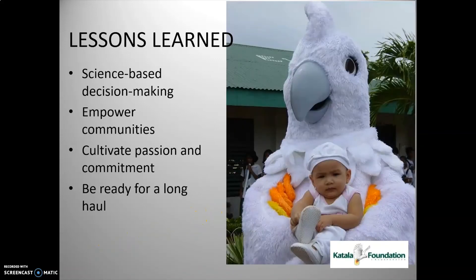After over 20 years of conservation work, I'd like to share our lessons learned. First is science-based decision making — research is a very important component of your conservation program. You have to translate all these scientific results to the people in a way that they can understand, so they can better appreciate and participate in conservation work.